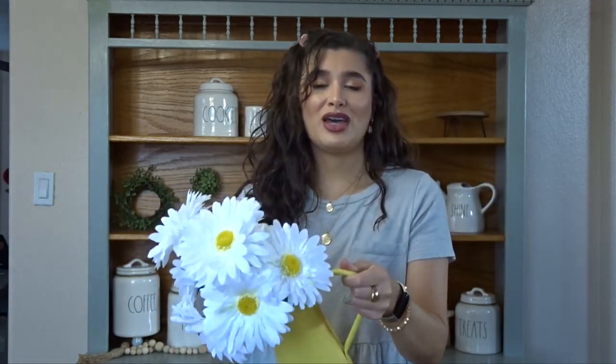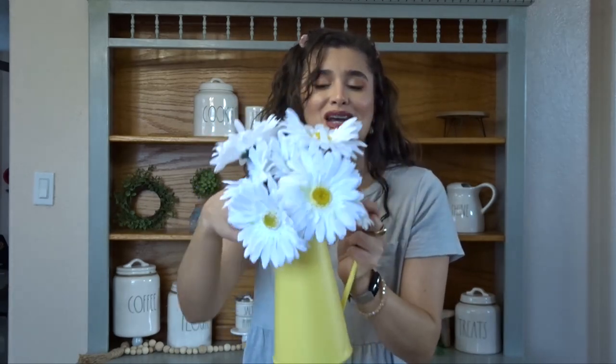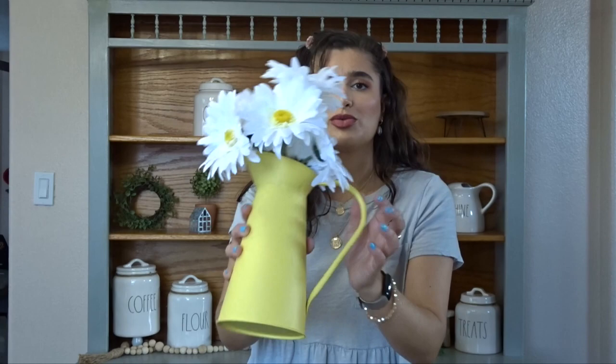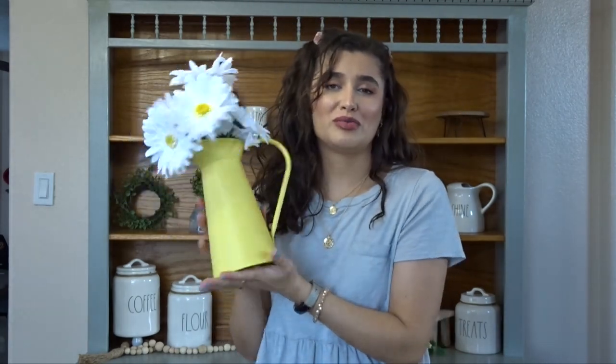And then also from Joann's I have — this actually came as two separate things. But this was a pick of whatever these are — daisies maybe. And I stuck them in this yellow pitcher from their spring line. The tag's already off of it so I don't remember the price, but it's a very, very cute little combo. And I already kind of decorated it so it looks really adorable.